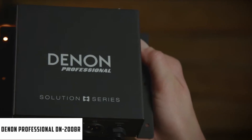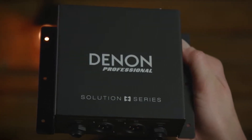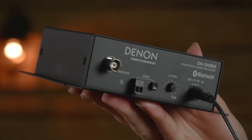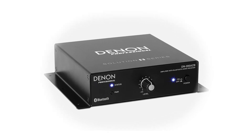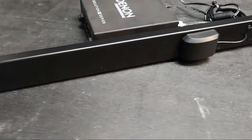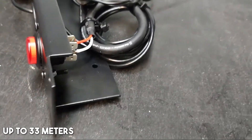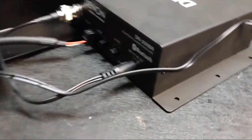At number three is the DN Professional DN200BR. This Bluetooth audio receiver is an excellent addition for those in need of a wireless solution for their audio system. This compact stereo Bluetooth receiver is engineered specifically to add Bluetooth functionality to any audio system, making it highly versatile and suitable for various applications, from sound reinforcement to business meetings. With the ability to receive Bluetooth signals wirelessly up to 33 meters, it offers users the freedom to move around while maintaining a stable connection.